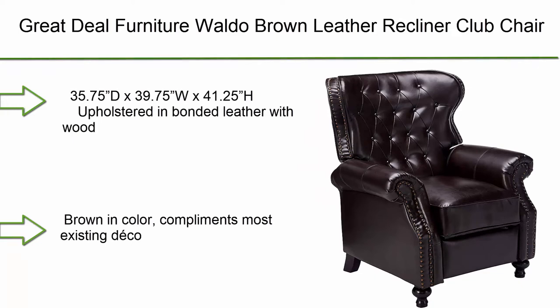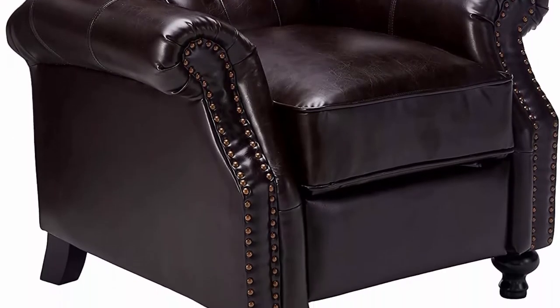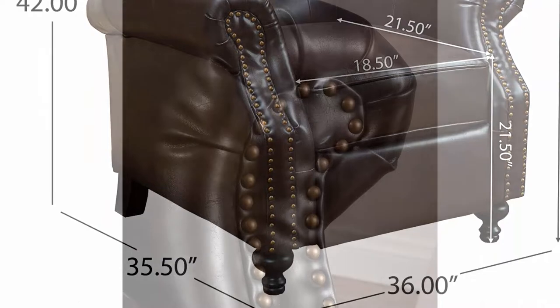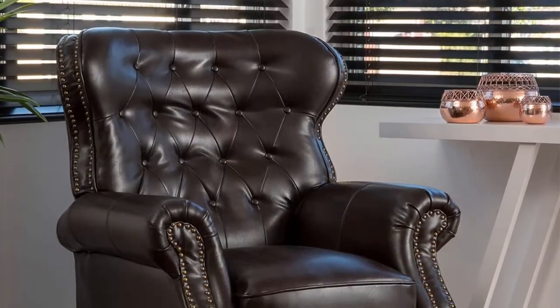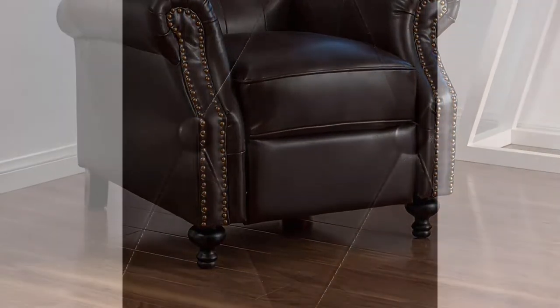Number 10: Great Deal Furniture Waldo Brown Leather Recliner Club Chair — 35.75" D x 39.75" W x 41.25" H. Upholstered in bonded leather with a wood frame, brown in color that complements most existing décor. Assembly required. If you are on the lookout for a classic recliner to complete your living décor, look no further than the Waldo Recliner Club Chair.